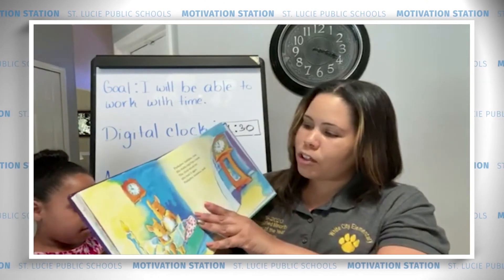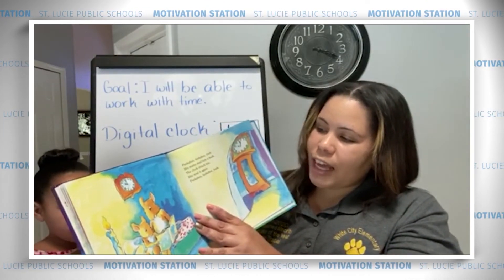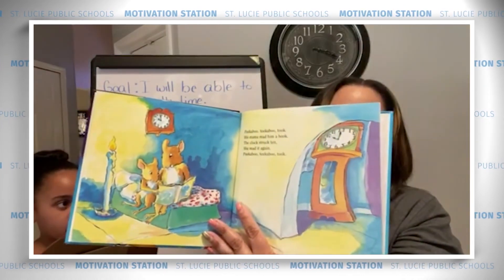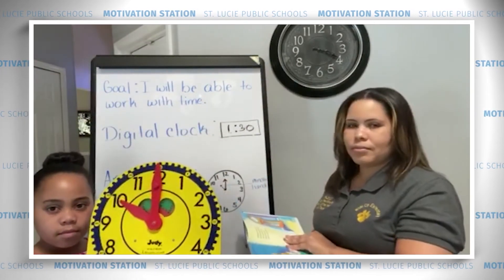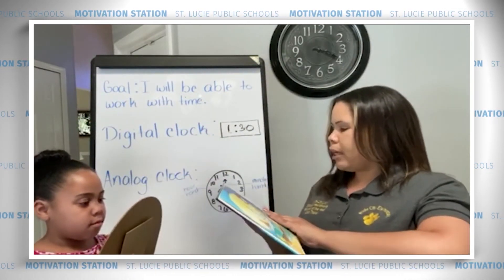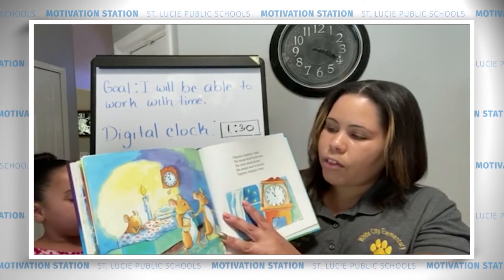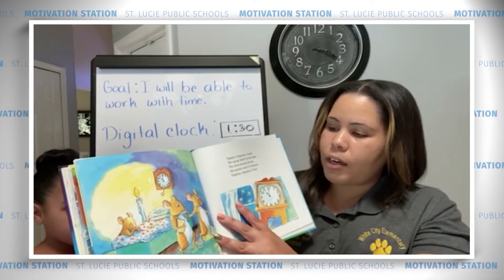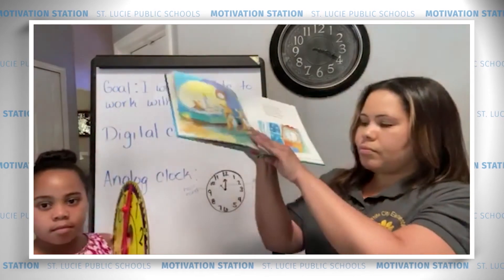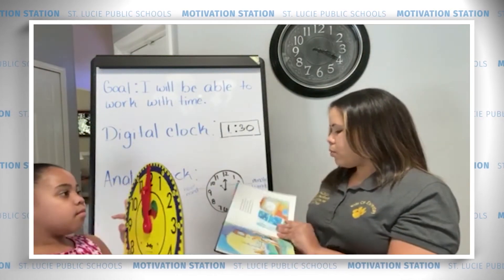Peek-a-boo, teek-a-boo, took. His mama read him a book. The clock struck 10. She read it again. 11 o'clock and we're almost all the way around the clock.